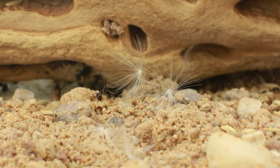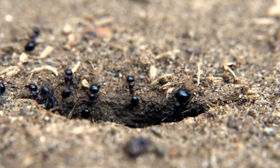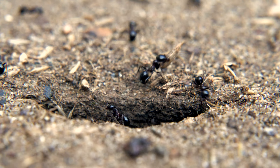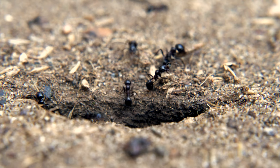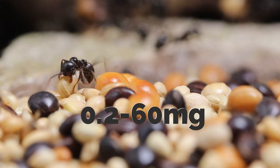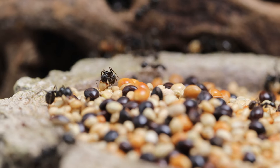How does a Messor barbarus ant select a seed? First of all, a Messor always selects a seed that will fit in the nest — the bigger the nest is, the bigger the seeds will be. A study carried out in the south of France suggests that the barbarus ants grab seeds between 0.2 milligrams and 60 milligrams. These seeds will be chosen among their favorite plants.